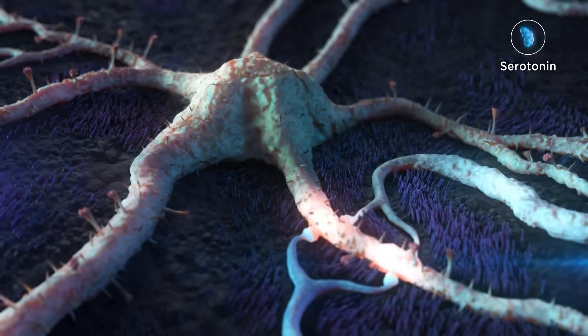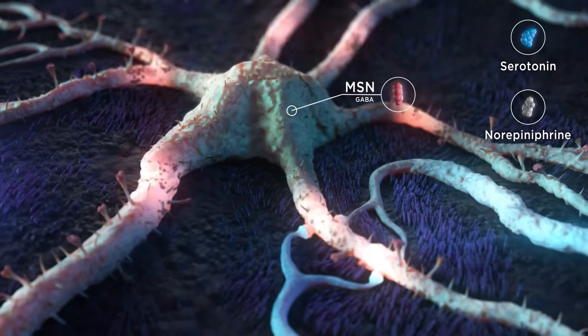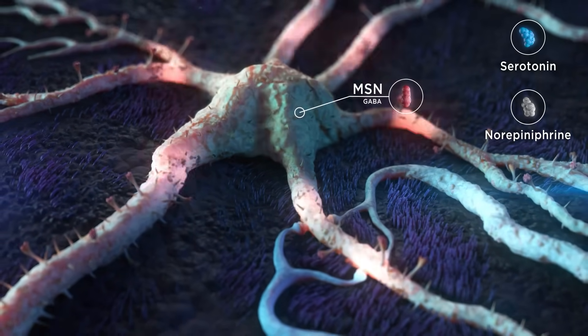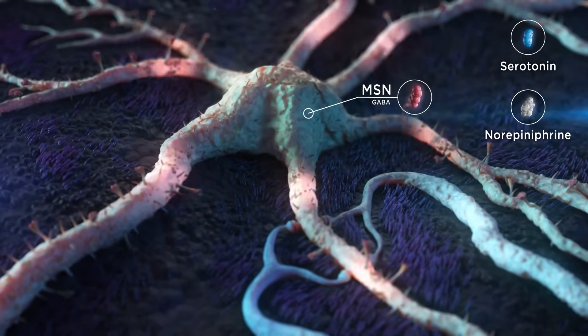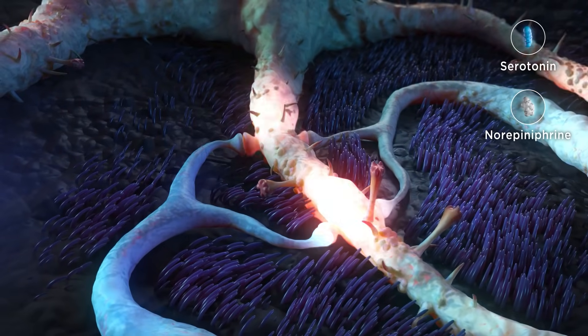Serotonin and norepinephrine are lesser understood neurotransmitters in the basal ganglia network that appear to modulate dopaminergic control for normal movement. The ultimate actions of these neurotransmitters depend on the receptor type and location that they engage and other adjacent neurotransmitter inputs.